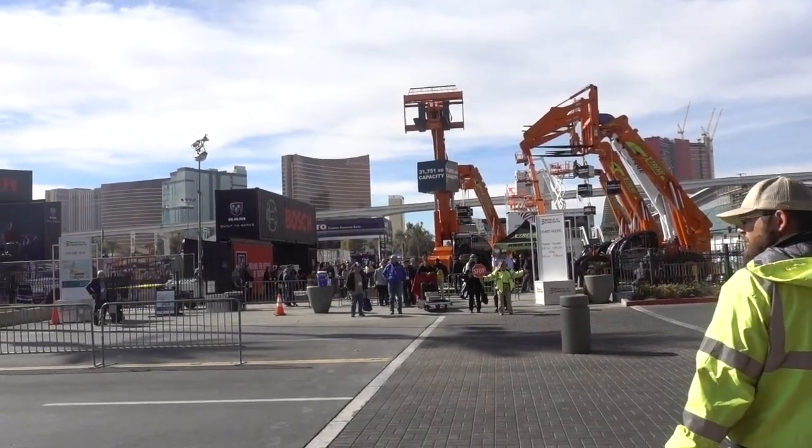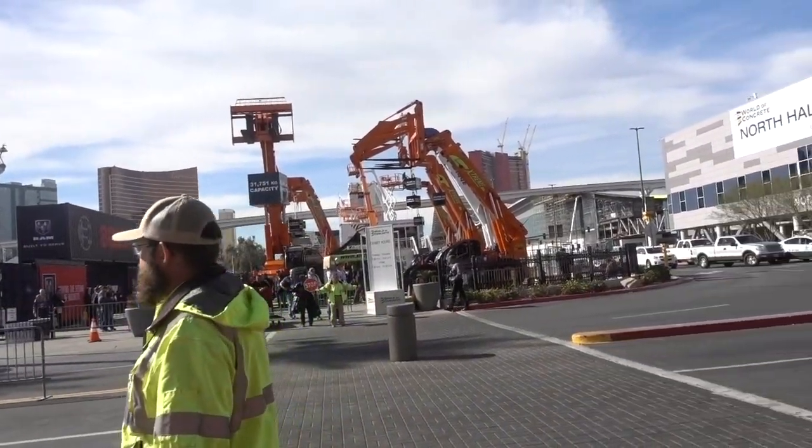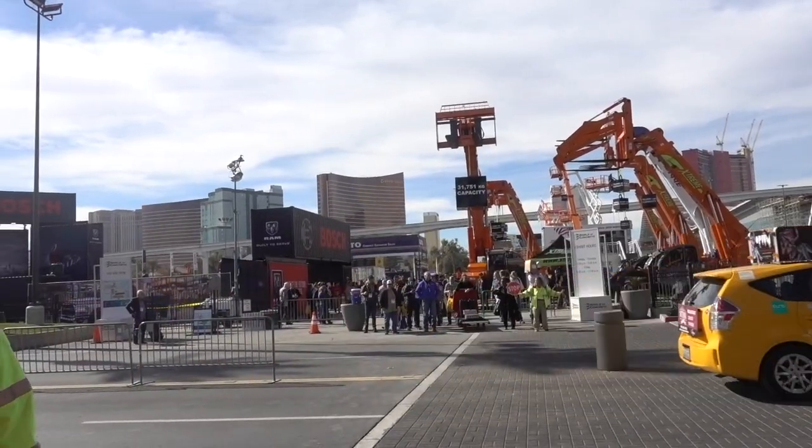We're going to tour the outdoor exhibits because they are a lot of fun, and it's a beautiful day in Las Vegas. The World of Concrete, incidentally, is in its 45th year.